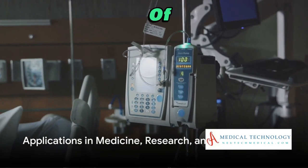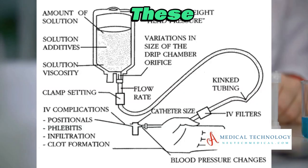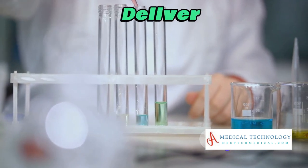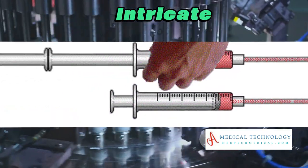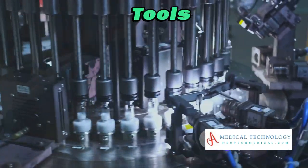To comprehend the significance of syringe pumps, we need to understand how they work. These devices are employed in various industries, including medicine, research, and manufacturing, to deliver precise amounts of fluids. From administering medications in healthcare to conducting intricate experiments in laboratories, syringe pumps have become indispensable tools.